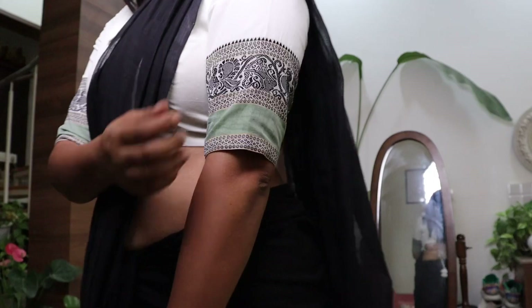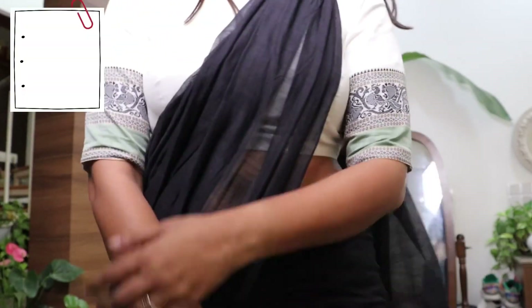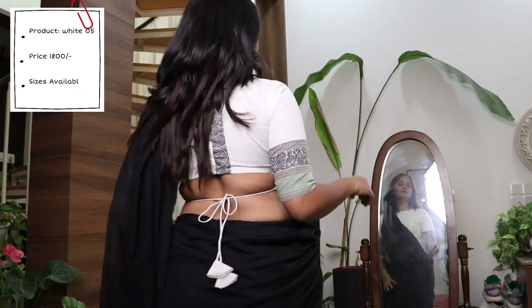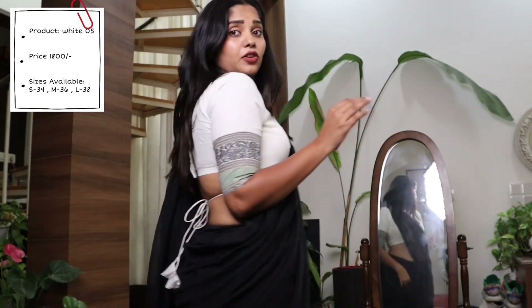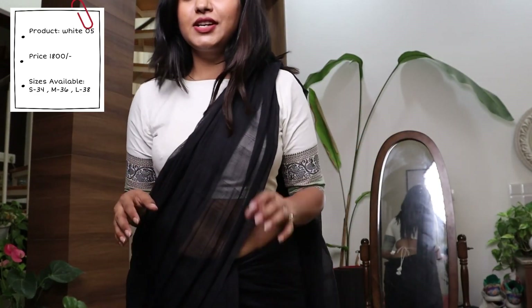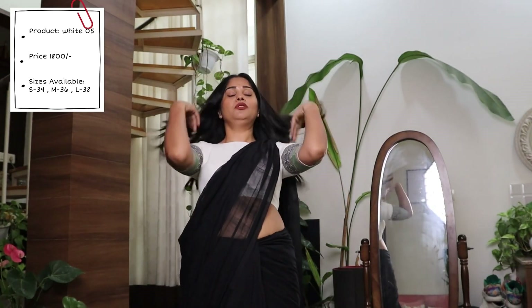It has a black border with a peacock print on it. Now that white blouses are in trend, this goes with a lot of them, and you can style it with some amazing silver jewelry — it's going to be stunning.